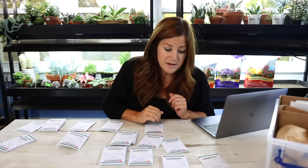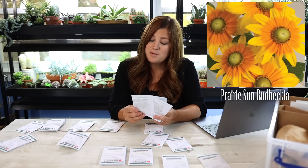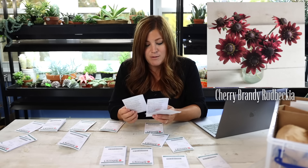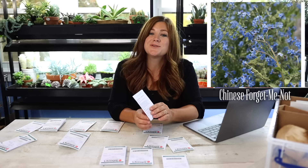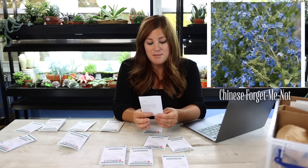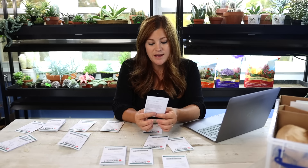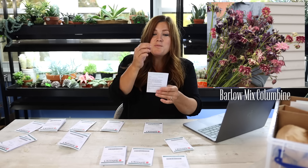Rudbeckia is an amazing plant to start from seed — I've got Sahara, Prairie Sun, and Cherry Brandy, which is one of my favorites. Cherry Brandy is kind of a burgundy with a little bit of pink in it, on the cooler side of red, and it looks so beautiful in fall arrangements. I've got a new one I've never grown called Chinese Forget-Me-Nots — they're forget-me-not colored flowers but bigger, coming on really long stems, with a maturity of 75 to 85 days, so I'm wondering if I could get two crops. Also a Columbine called Barlow Mix, a clematis-type columbine — these are perennial, which I'm excited about for our permanent planting area.